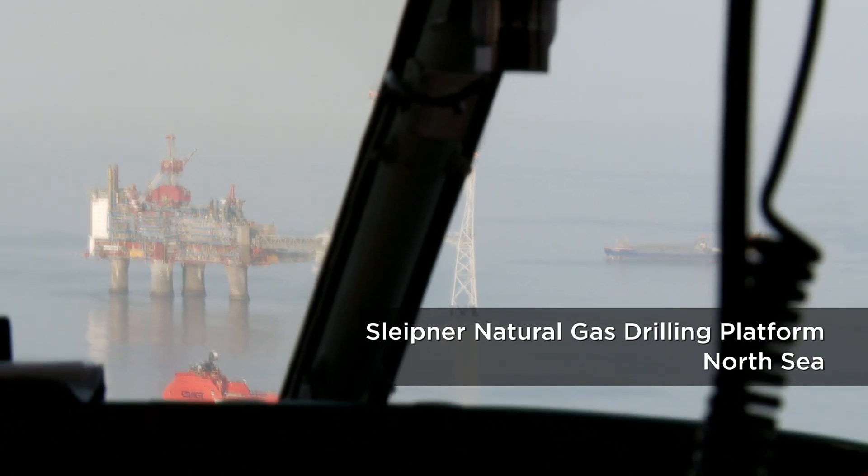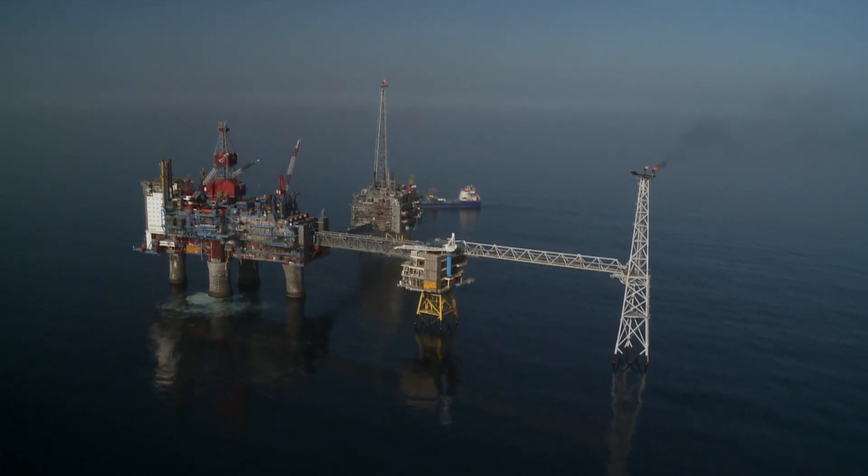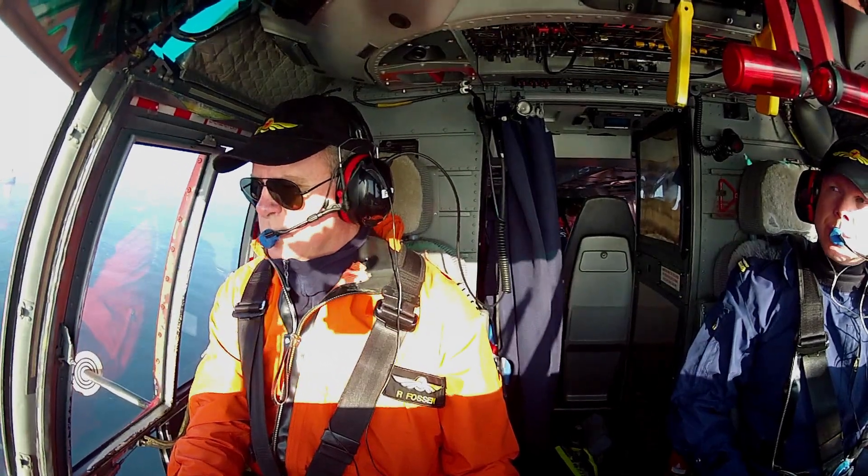The Sleipner Field is a group of small pockets with natural gas, situated 2,500 meters below the sea bottom, in the very middle of the North Sea, between Scotland and southern Norway.